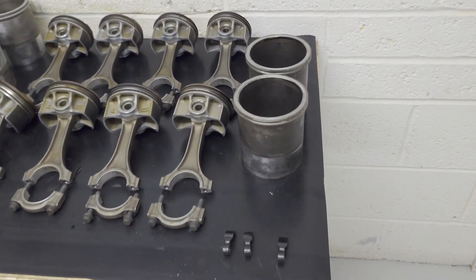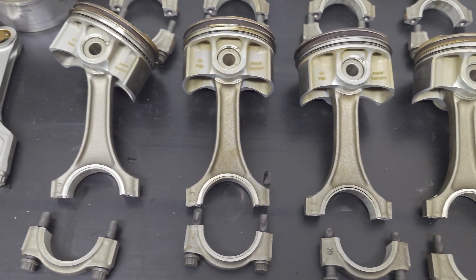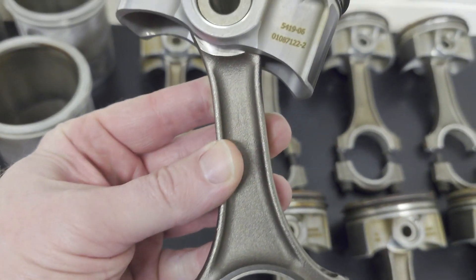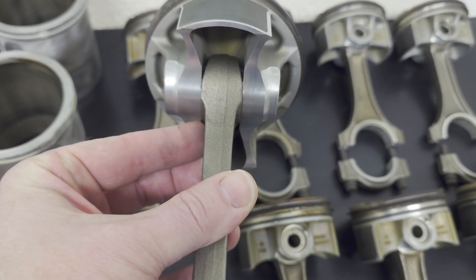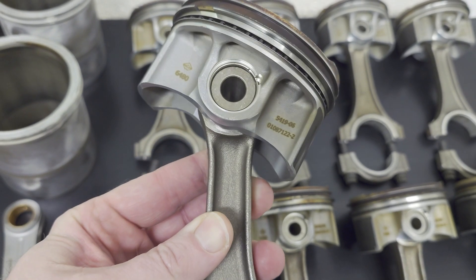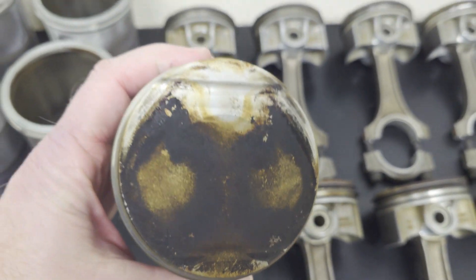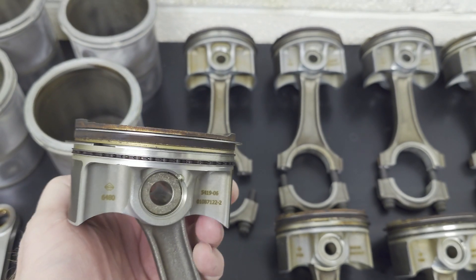Starting on the right hand side here, these are my old pistons and rods. As you can see it's a cast material and it's really quite thin, so not great. The pistons however, which are the P13 spec, are actually quite solid according to Dave.